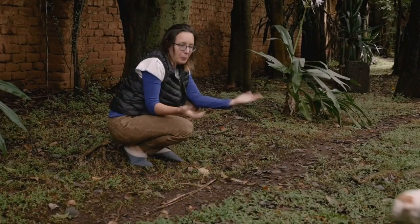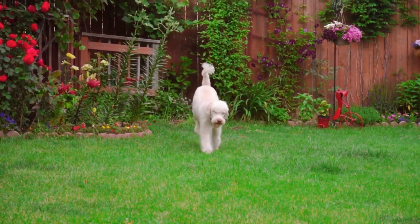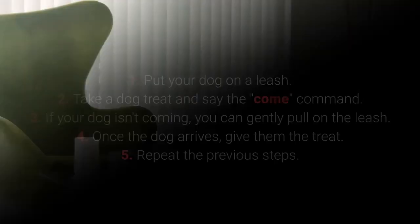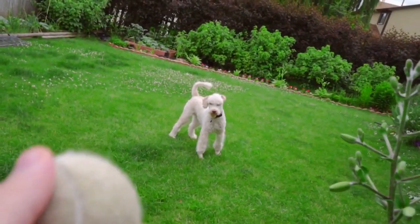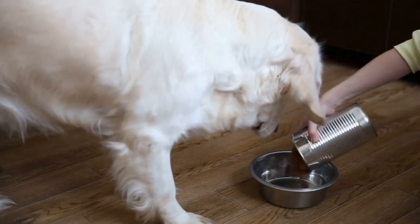Number 5: Come. Come is one of the most vital dog commands. It's crucial to ensure your dog doesn't associate it with a bad experience. How to teach your dog the come command? 1. Put your dog on a leash. 2. Take a dog treat and say the come command. 3. If your dog isn't coming, you can gently pull on the leash. 4. Once the dog arrives, give them the treat. 5. Repeat the previous steps. Make sure your dog associates the come command with good things by teaching it with rewards such as toys, playing in the yard, cuddling, and mealtime.